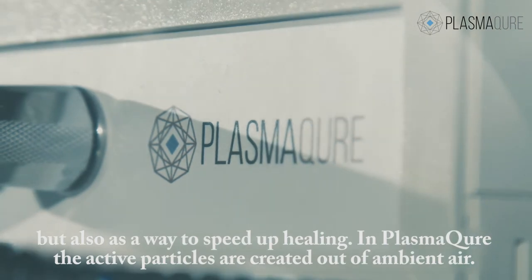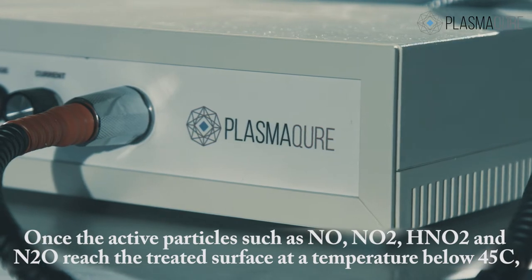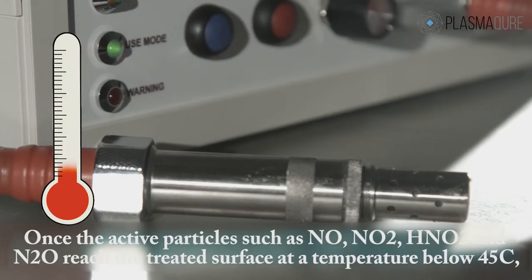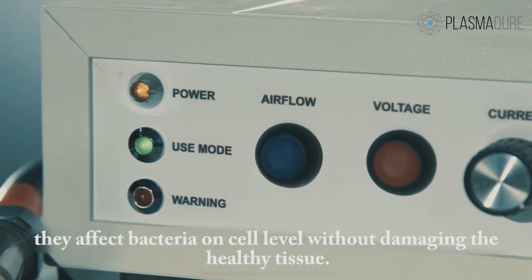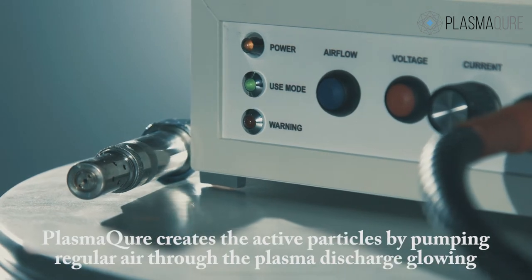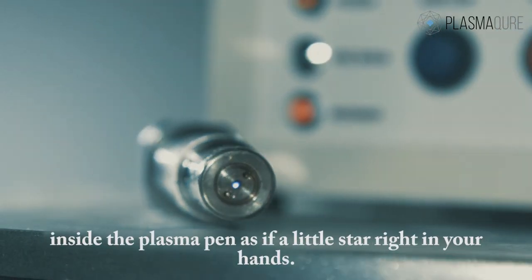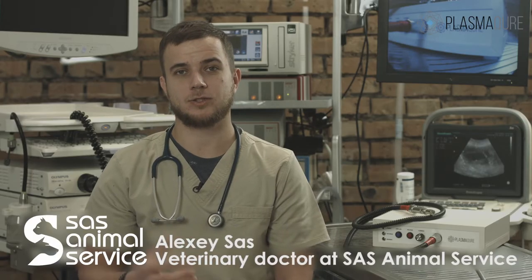In PlasmaCure, the active particles are created out of ambient air. Once the active particles — such as NO, NO2, HNO2 and N2O — reach the treated surface at a temperature below 45 degrees Celsius, they affect bacteria on a cell level without damaging the healthy tissue. PlasmaCure creates these active particles by pumping regular air through the plasma discharge, glowing inside the plasma pen like a little star right in your hands.